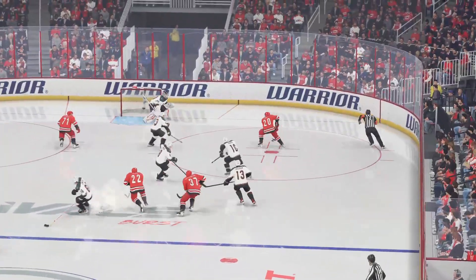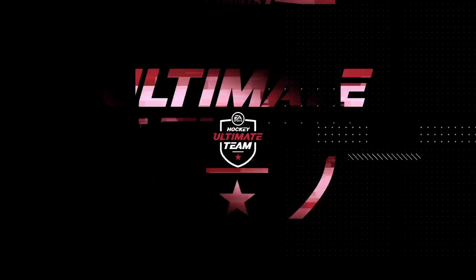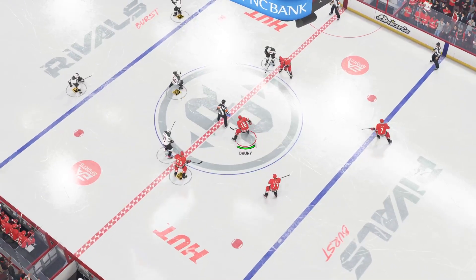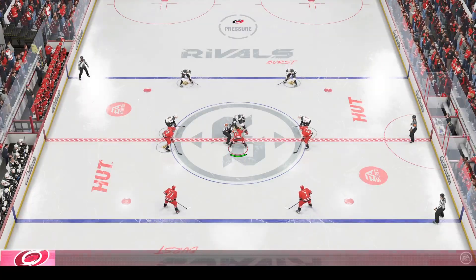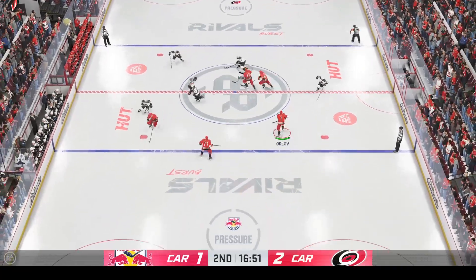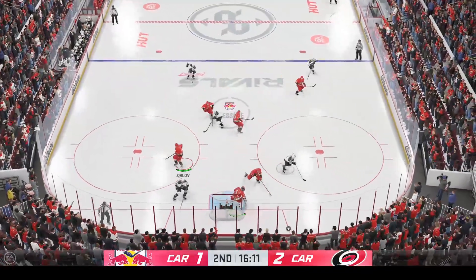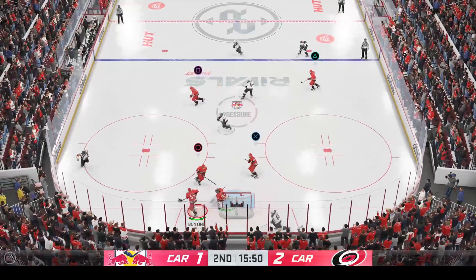He's in tight to the net and he knows he's not going to have much time or space to get it off, so he elects to use the snapshot and beats the goaltender. Carolina's rolling now, having taken a one-goal lead here in the second. There's got to be a wave of momentum that continues to push and press now — as they seem to have control of the game right now, they can't give any momentum back to their opponent.